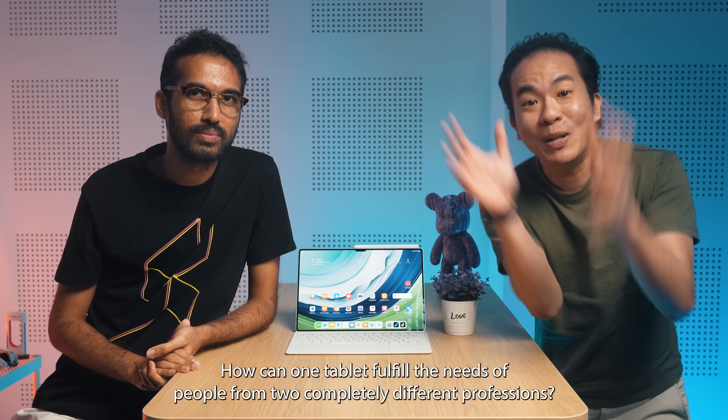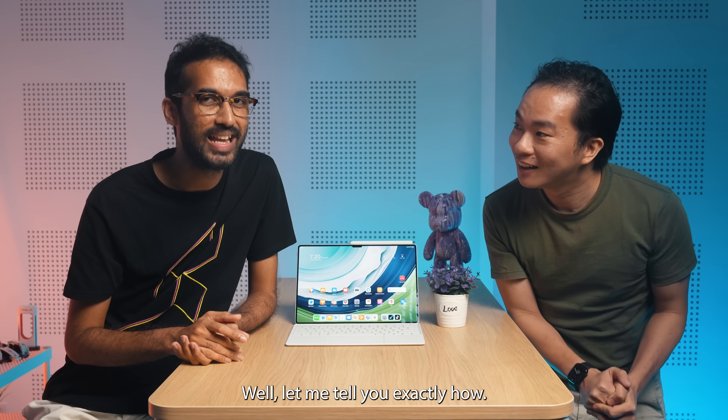But I hear you asking, how can one tablet fulfill the needs of people from two completely different professions? Well, let me tell you exactly how.